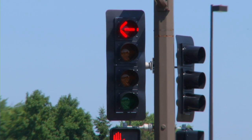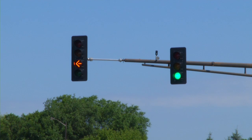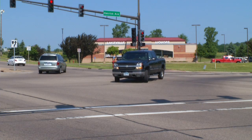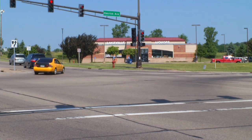And a solid red arrow means the same as always: stop. These new left turn signals are federally approved for use nationwide and designed to improve safety at intersections. They also reduce delays by providing more opportunities for drivers to make appropriate left turns when there is no oncoming traffic.